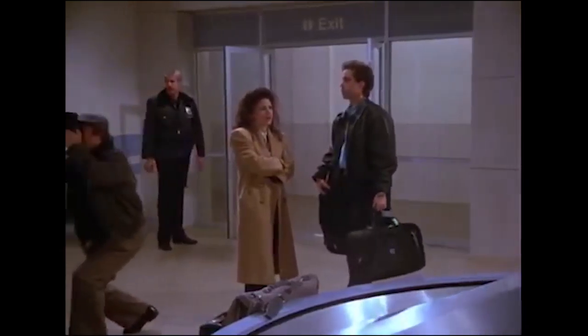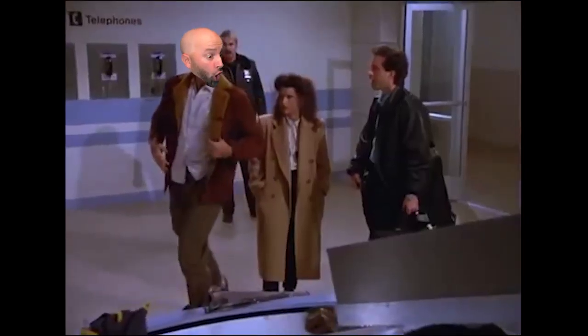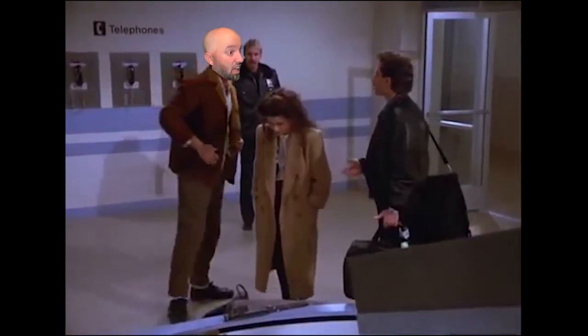Worst flight I've ever been on in my entire life. Yeah, me too. You guys ready? Yeah. Where's George?